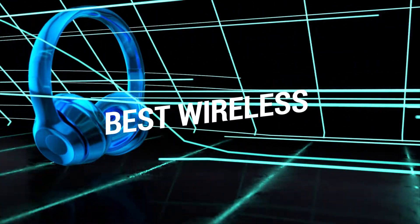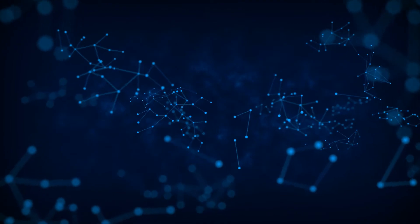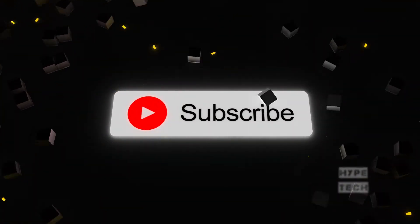That brings us to the end of our review and buyer's guide for the best wireless gaming headsets. Hope to see you in the next video. Let us know in the comments what your favorite one is, and if you like this content, don't forget to subscribe and get notified when we launch new videos!